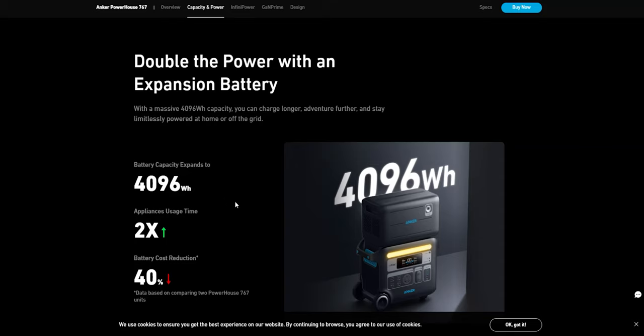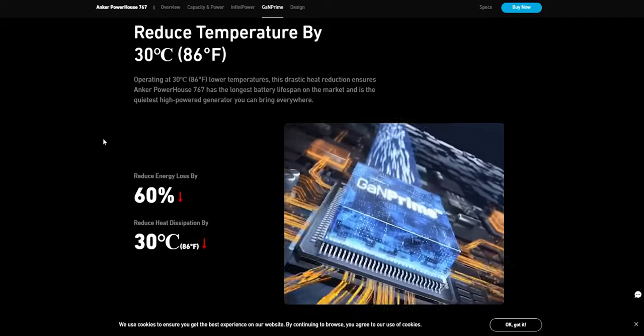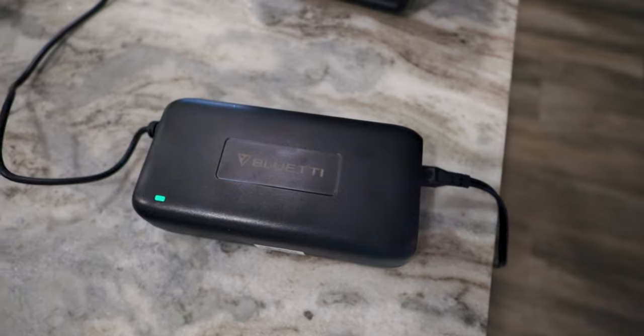There's also an expansion unit you can buy separately that takes it from the 2048 watt hour capacity up to about 4046 watt hours. It's designed to be both a backup for your home and a portable power unit for camping. When it comes to charging, it's run by their GAN Prime charging system — GAN stands for gallium nitride — and what you need to know is that it's a highly efficient system. It charges extremely fast and reduces temperature while charging, which alleviates the loud fan noise common with other units.